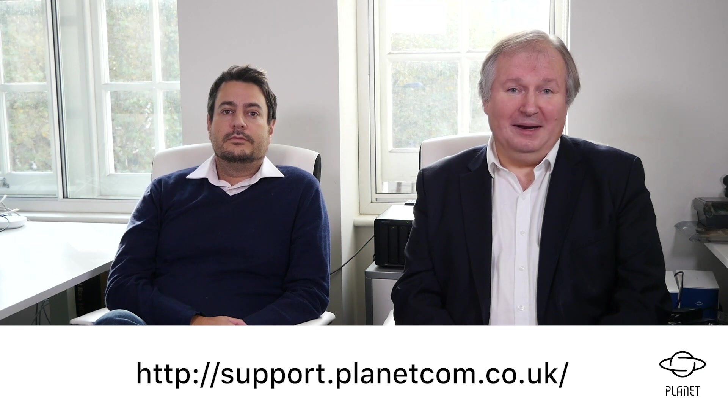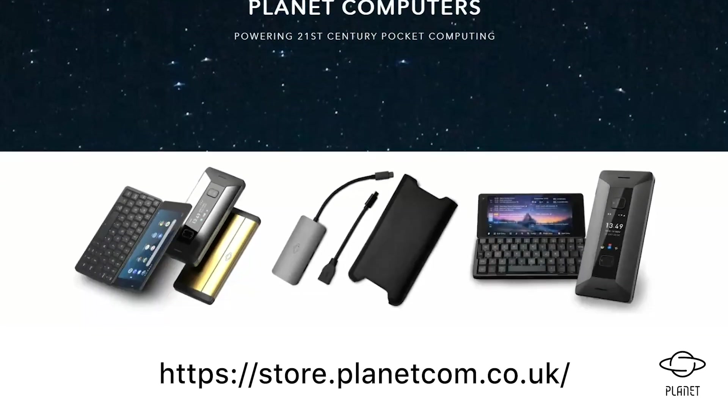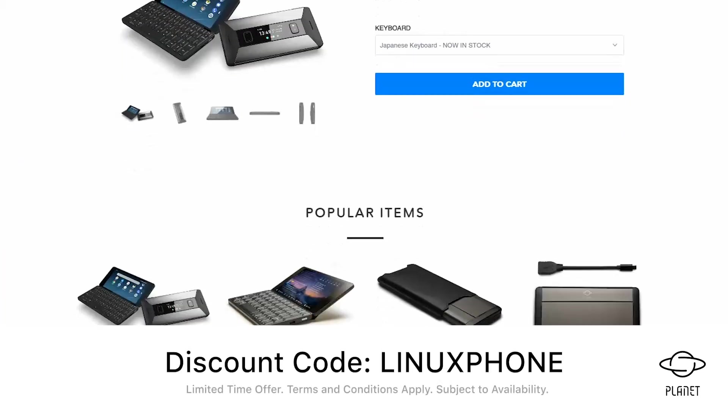We will be publishing the Linux and cover display updates for the Cosmo shortly on our support website, support.planet.com.co.uk. You can now pre-order the Linux and Android dual-boot Cosmo Communicator featuring the Linux cover display telephony. This is now available for pre-order on our Planet Store at store.planet.com.co.uk. Use the following discount code to pre-order your dual-boot Cosmo.